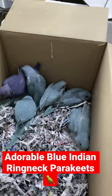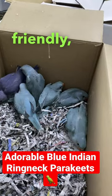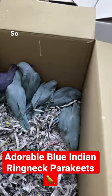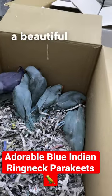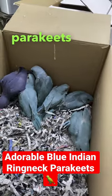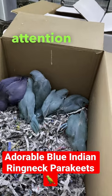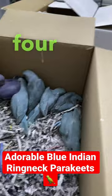Our blue Indian ringneck parakeet babies are friendly, curious, and full of life. You can see that they have a beautiful blue — and there's a violet one here, but he was already spoken for. These parakeets require a lot of love, attention, and care, and we recommend giving them at least four to six hours out of their cages every day.